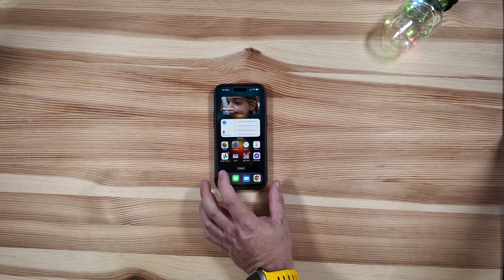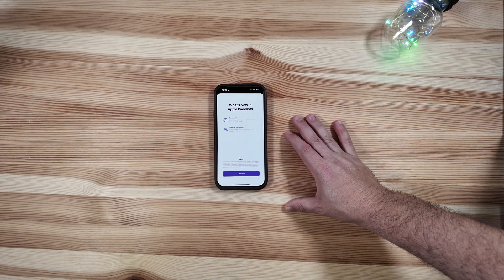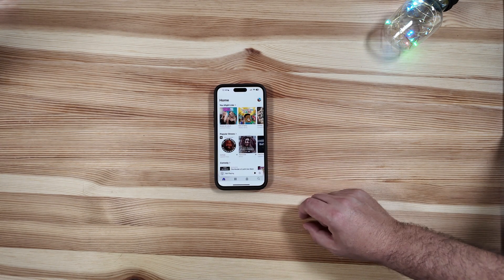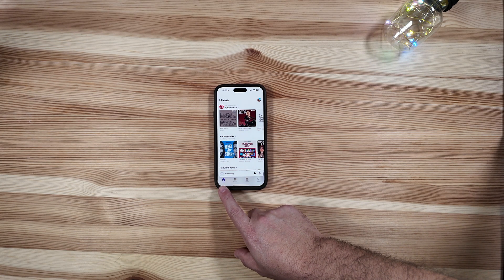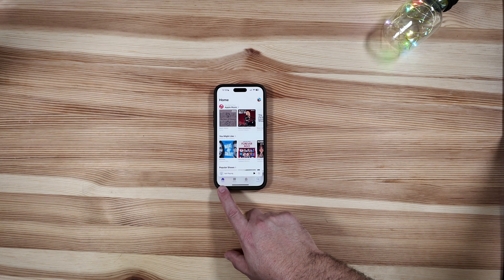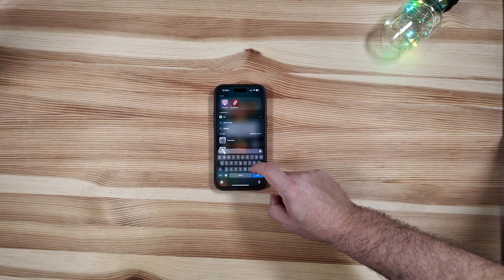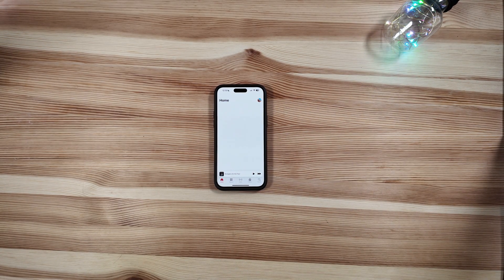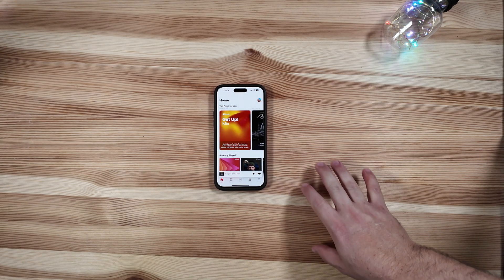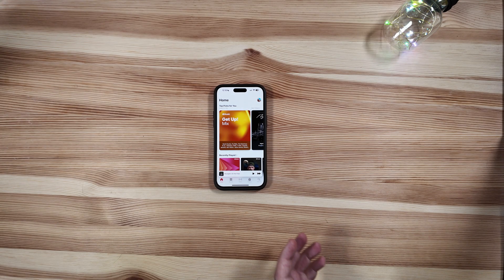For Podcasts and Apple Music users, you'll notice new splash screens on launch. The home icon has been updated — 'Listen Now' has been renamed simply to 'Home,' and the same change applies in Apple Music. It's a nice consistency update, nothing major, but a welcome improvement.